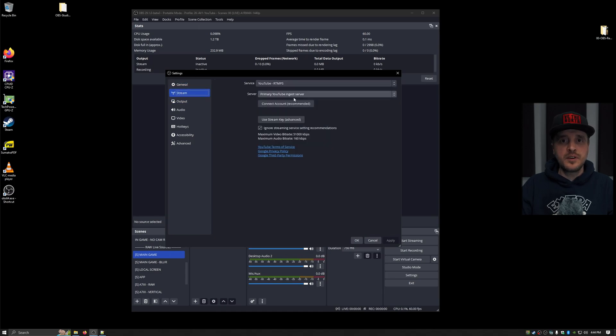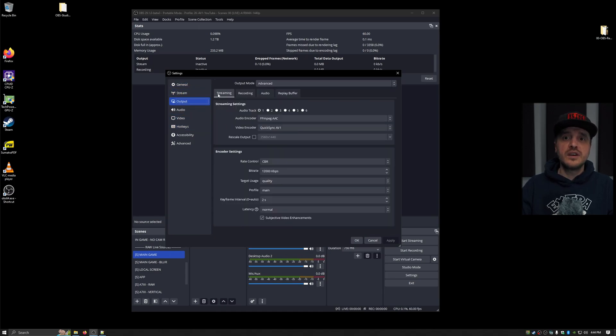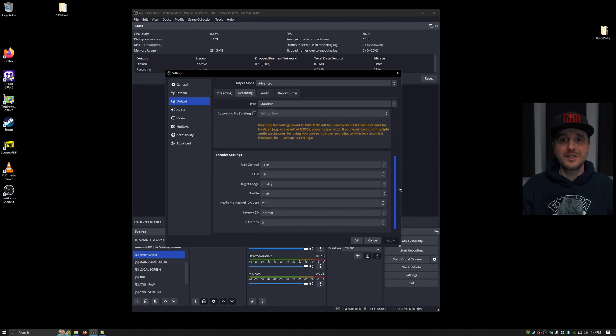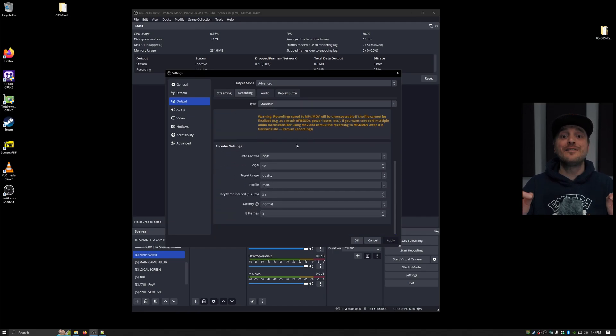I set up OBS for streaming on YouTube using the Intel Arc A380, then launched Apex Legends to do some tests. The game ran pretty well, but OBS was having rendering spikes like I had never experienced before. At that point, I really felt I was done with the whole adventure. But I don't give up easily.